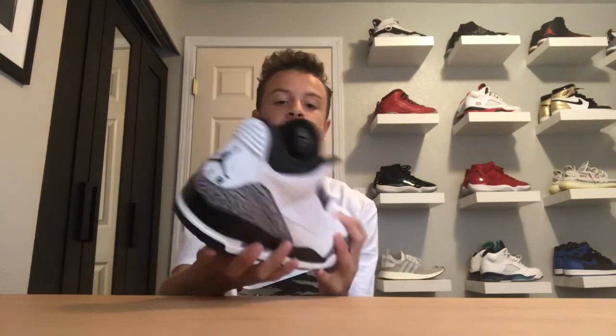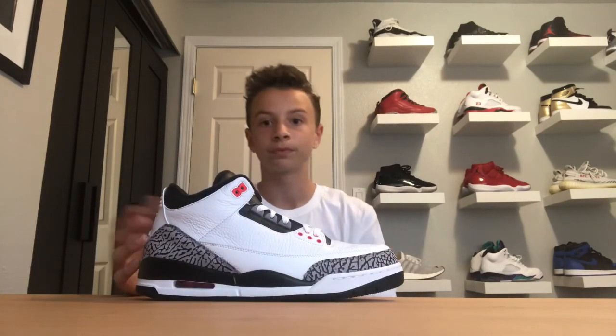The next shoe I have is a pair that honestly I wasn't really sure about at first, but I'm starting to like them now. And that is the Jordan 3 Infrared. The colorway I wasn't necessarily too sure about, but they're pretty cool. They have the Jordan Air on the back — just a white shoe. They're not too crazy, but it's a Jordan 3 so you can't really go wrong with it.